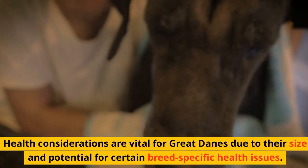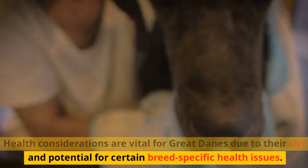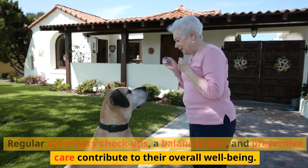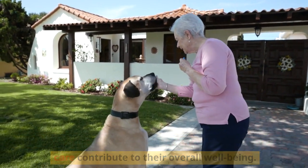Health considerations are vital for Great Danes due to their size and potential for certain breed-specific health issues. Regular veterinary check-ups, a balanced diet, and preventive care contribute to their overall well-being.